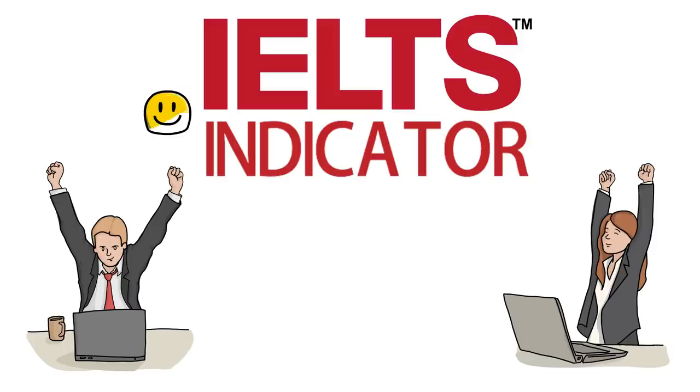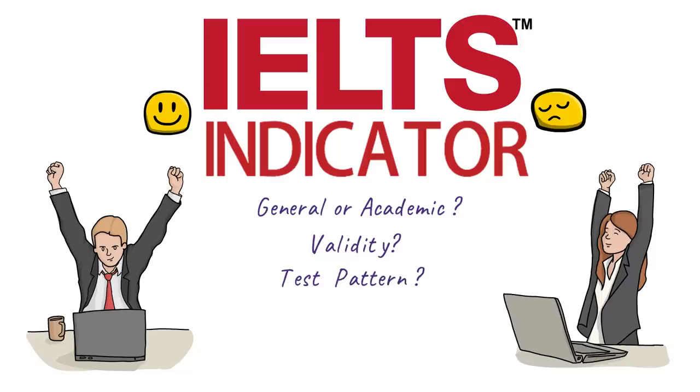There are a lot of interesting points about this test that I'm going to tell you in this video — like, is it valid for immigration or for higher studies? I will tell you about its validity and about the test pattern as well, what will be its schedule and when will you get the test result, and also a few other very important points. So if you're interested, stay tuned.